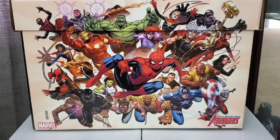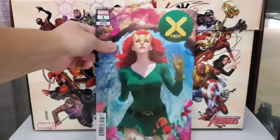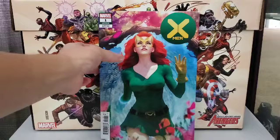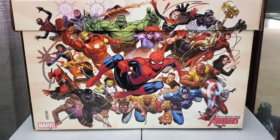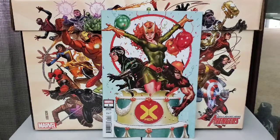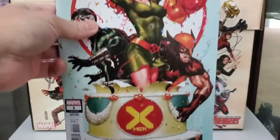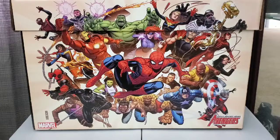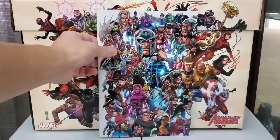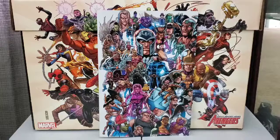All right, now on to Marvel. Got X-Men. This is the Art Germ variant, issue number one. Nice Art Germ art. Also picked up the Mark Brooks variant. A lot of characters in this one. Looks cool.